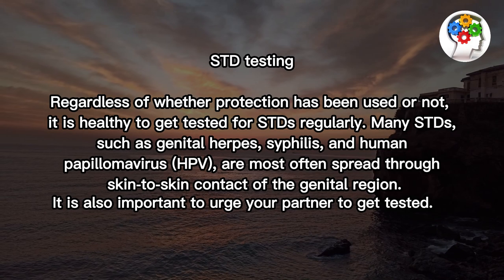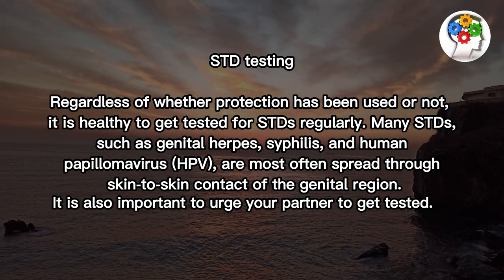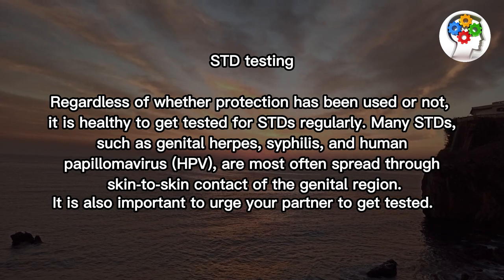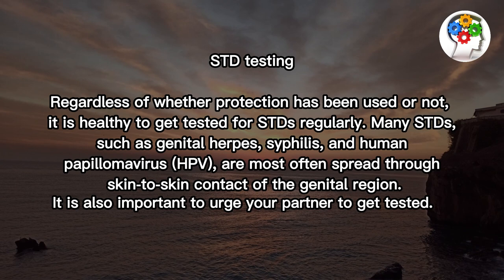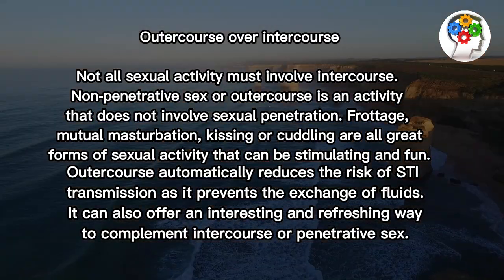STD testing. Regardless of whether protection has been used or not, it is healthy to get tested for STDs regularly. Many STDs, such as genital herpes, syphilis, and human papillomavirus, or HPV, are most often spread through skin-to-skin contact of the genital region.